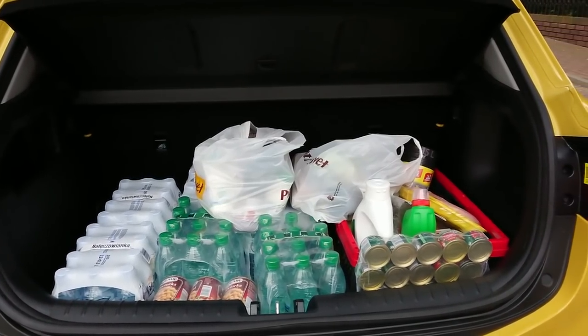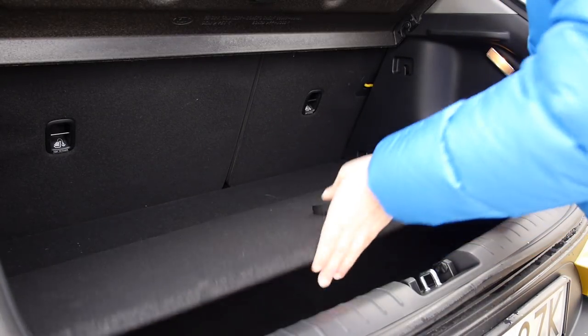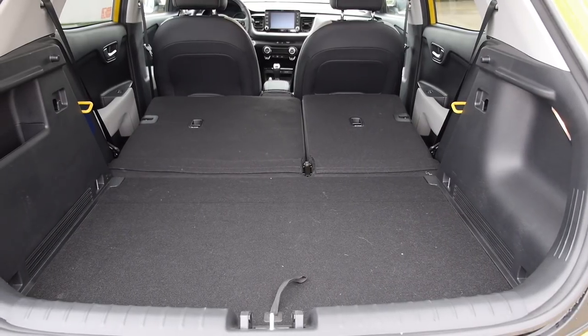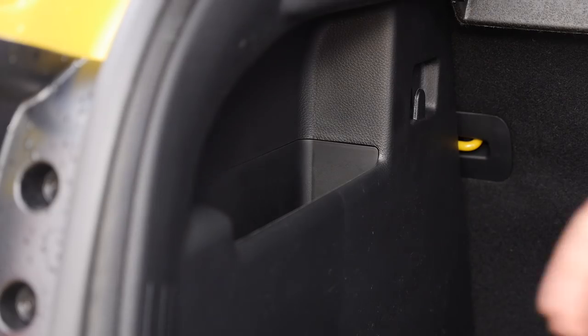The 352-liter boot has a double floor. Fold the back seats and you get a flat loading area and 1,155 liters of cargo volume. There is a mini spare, two shopping bag hooks, and an extra pocket for something like a first aid kit.